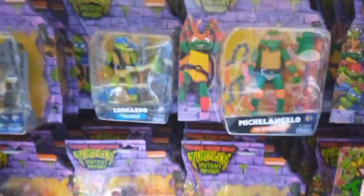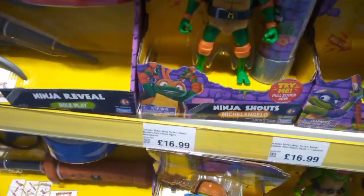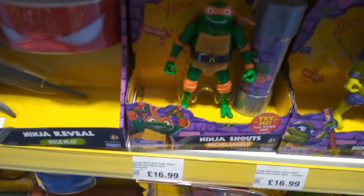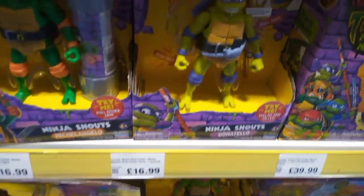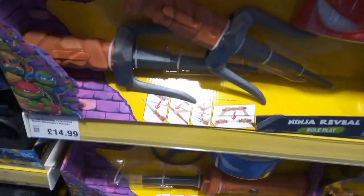Mutant Mayhem - so a new turtle movie is coming out. I love turtles myself, huge fan. We have a plus figure - Night Shouts - that's £69.99. We have a Donatello one and a Michelangelo one, plus you have Rafael's weapons and a bandana. Very nice.